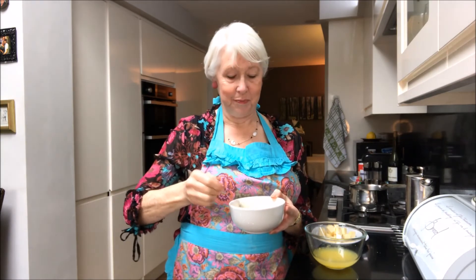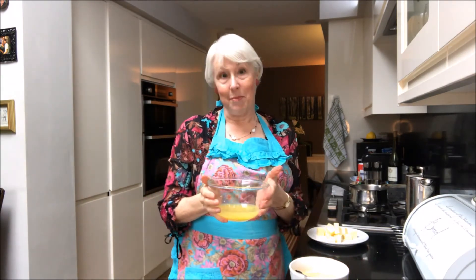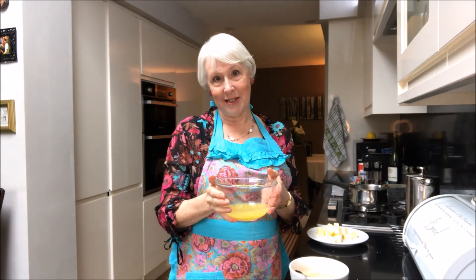So, here we have our three eggs lightly whisked. You have no need to whisk them too much at this stage because the bulk of that will come later. Now, there are our lemons. I've removed the rind and I've squeezed out the lemon juice.